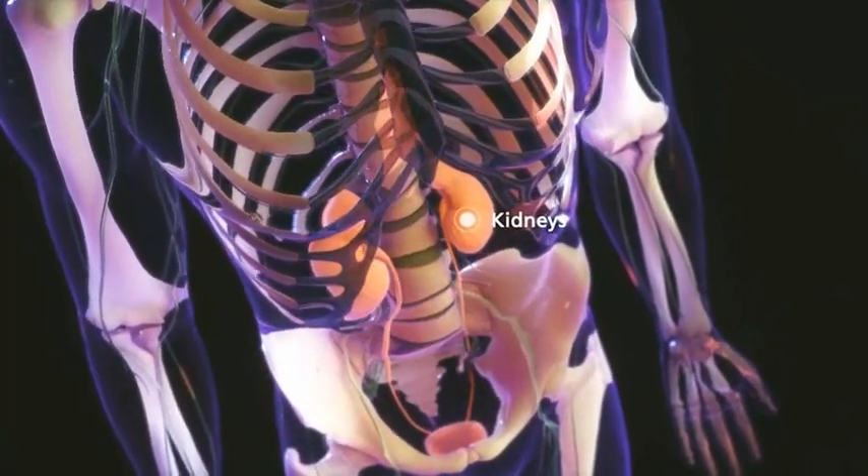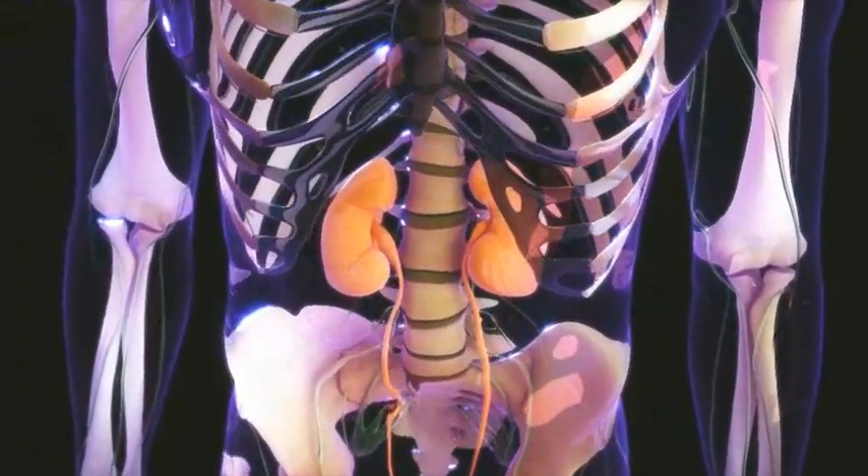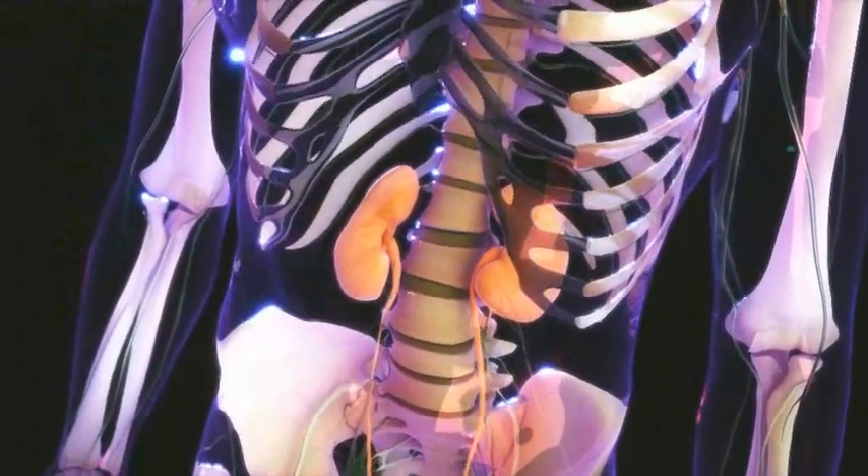The kidneys are bean-shaped organs on each side of the spinal column. The kidneys maintain the proper balance of water and minerals in the body and regulate blood pressure.